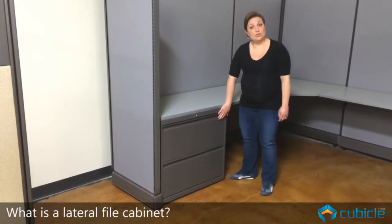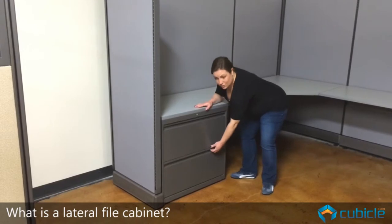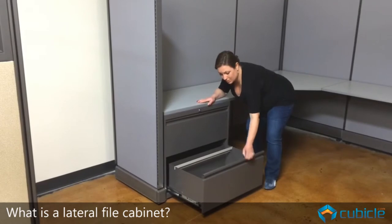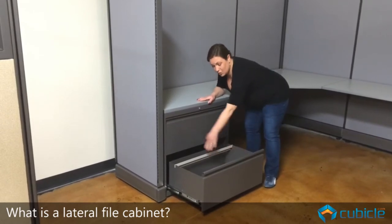The lateral filing cabinet has two drawers that are identical and gives you the option of filing in this direction. So as you see here, the lateral file bars run this way.